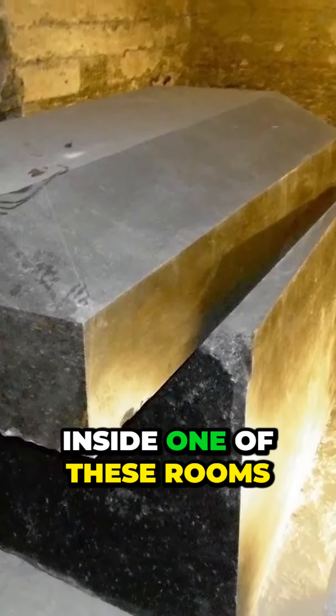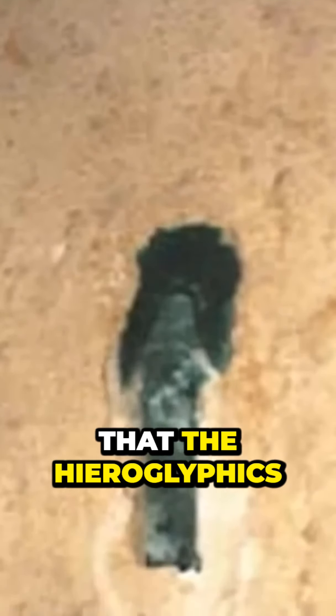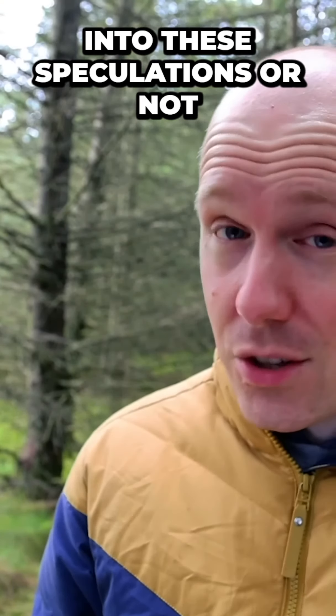In 2011, when a camera went inside one of these rooms, they found a large copper wire. The same people claimed that the hieroglyphics on the wall were showing some kind of wiring diagram. Whether you buy into these speculations or not...